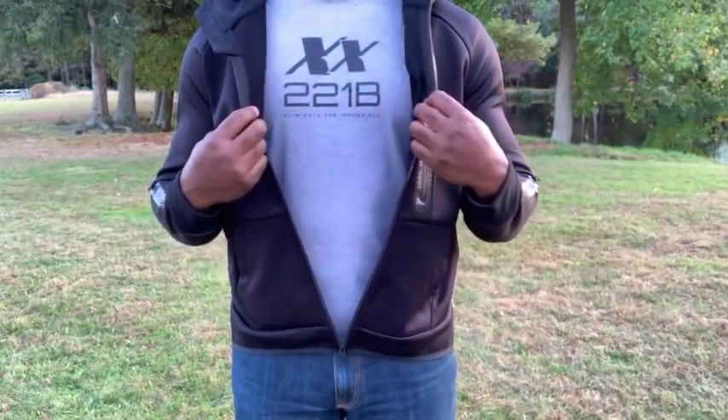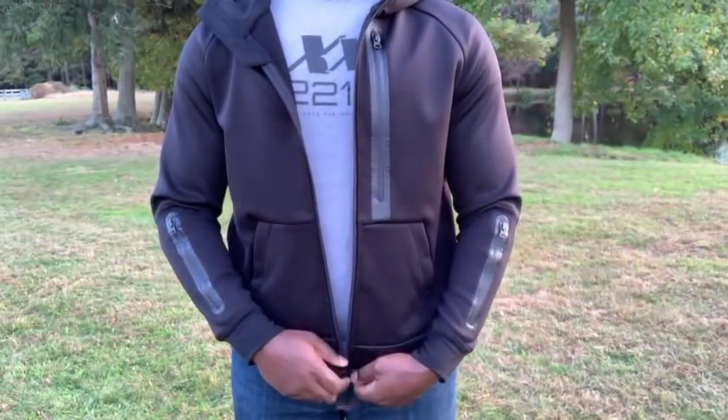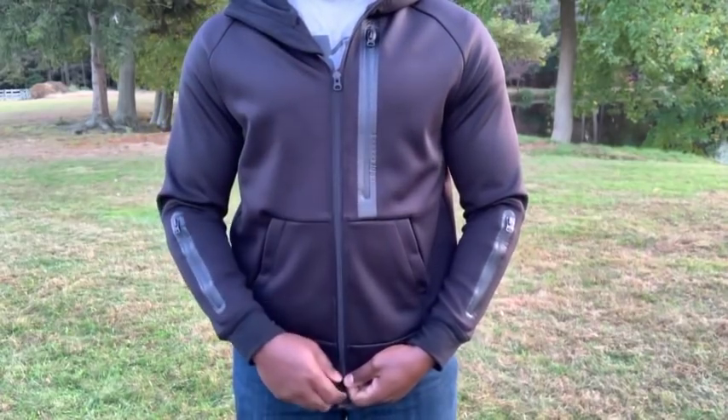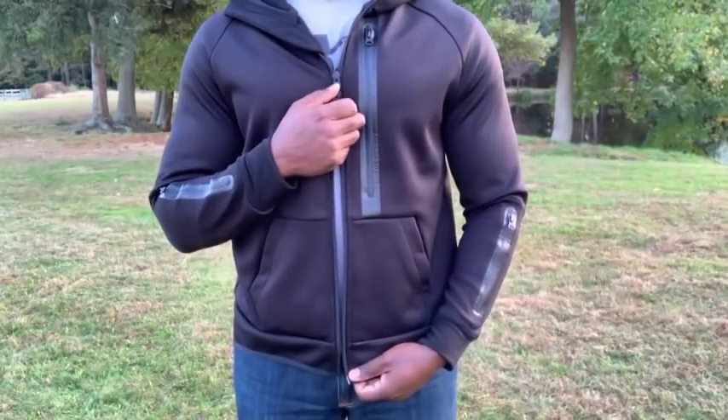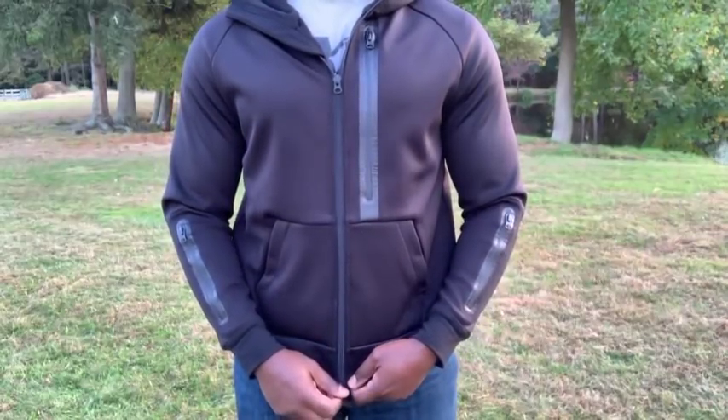The new Equinox Rendition Hoodie SL by 221B Tactical gives you a sleeker fit than our original Rendition Hoodie, providing you with the versatility you want and the functionality you need. A two-way front zipper allows for increased comfort and mobility.